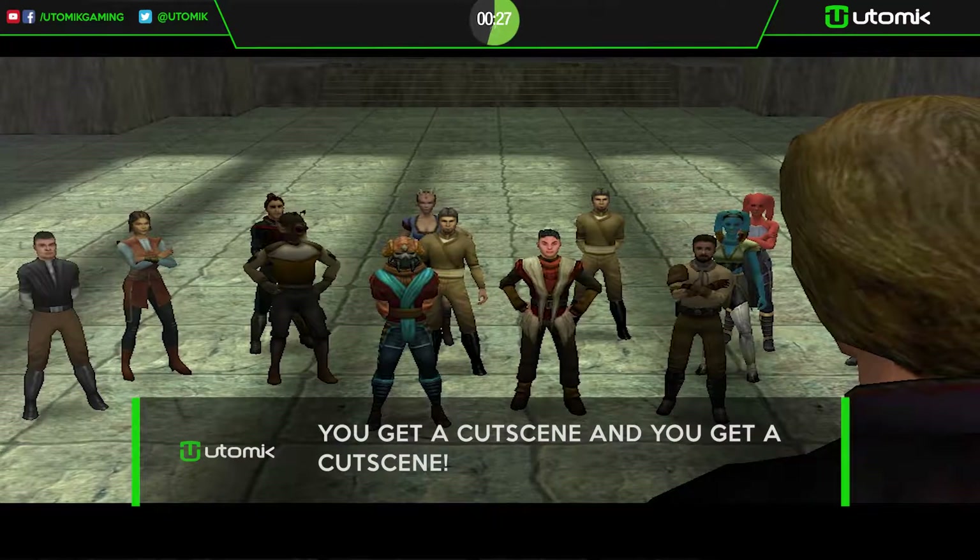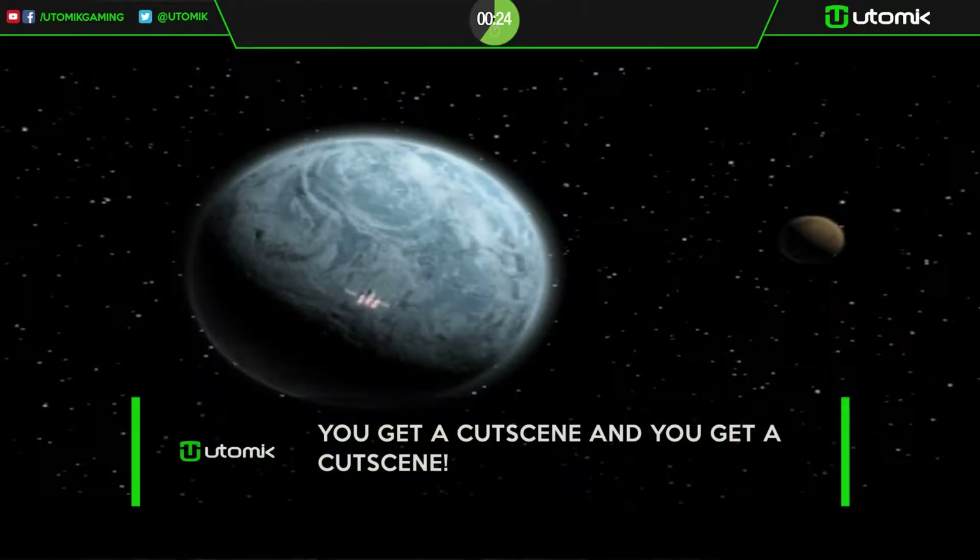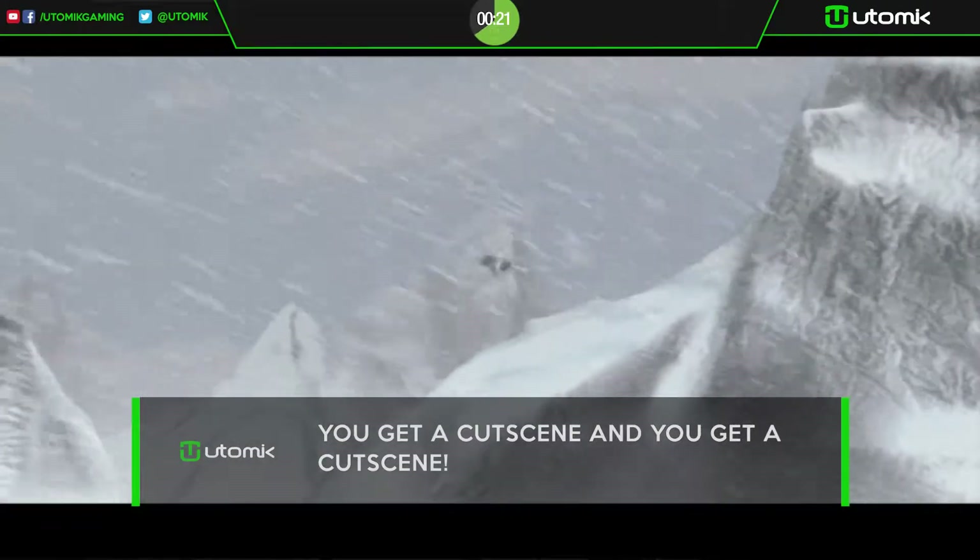So many cutscenes! The game is riddled with them, and they are absolutely beautiful and sometimes a bit goofy and fun. It keeps the game light and interesting.